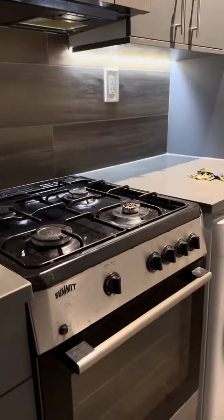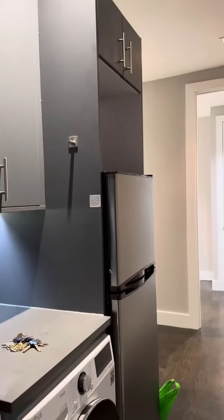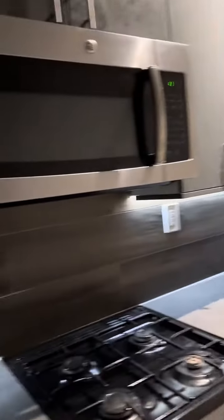We have a kitchen. Here we have a stainless steel gas stove, microwave, washer dryer combo, and stainless steel fridge.